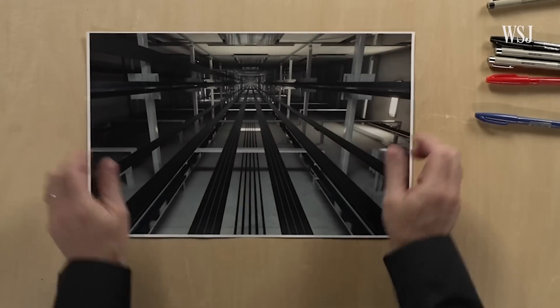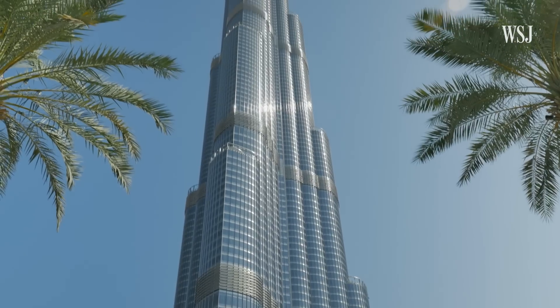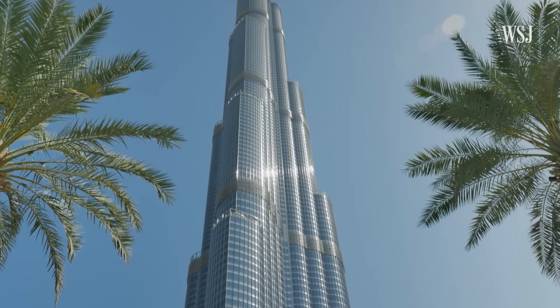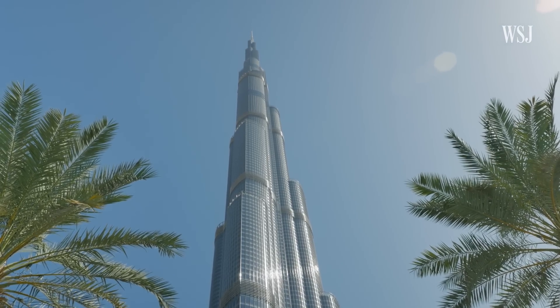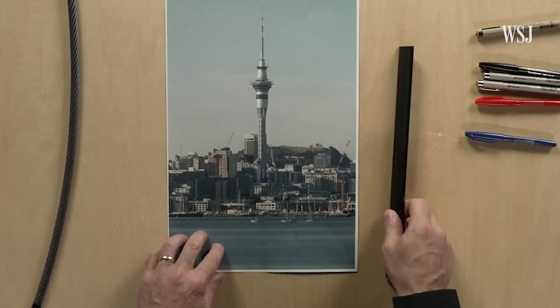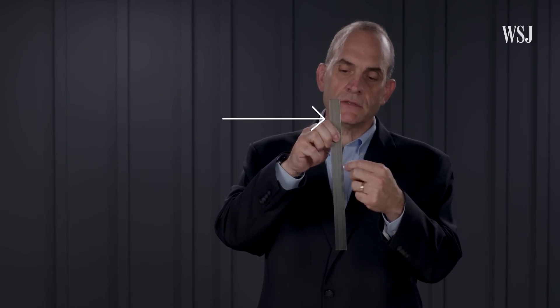But new tech is being developed to increase elevator capabilities that could solve some of these issues. In the Burj Khalifa, elevator manufacturer Otis used polyurethane-coated steel belts that are stronger than normal steel cables. And Kone's ultra-rope uses carbon fiber. Inside the ultra-rope, you can see that there are four strands — each one a carbon fiber strand.